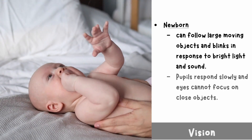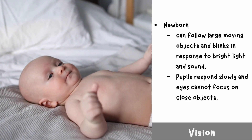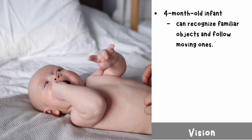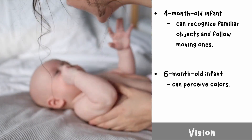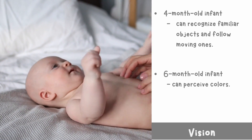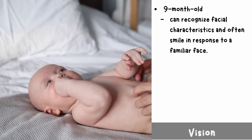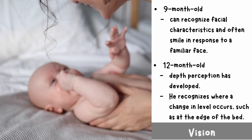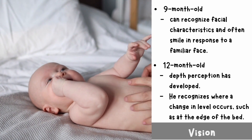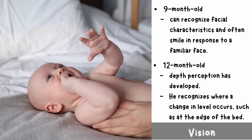Vision: the newborn can follow large moving objects and blinks in response to bright light and sound. Pupils respond slowly and eyes cannot focus on close objects. A four-month-old infant can recognize familiar objects and follow moving ones. A six-month-old infant can perceive colors. Most nine-month-olds can recognize facial characteristics and often smile in response to a familiar face.